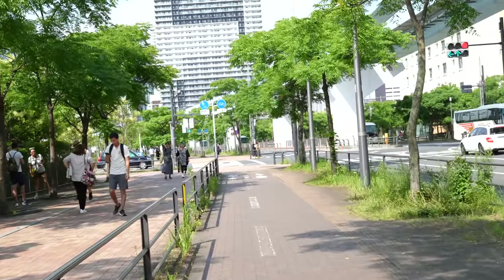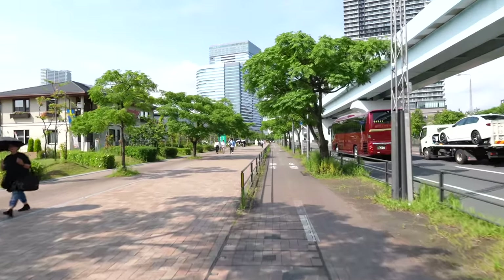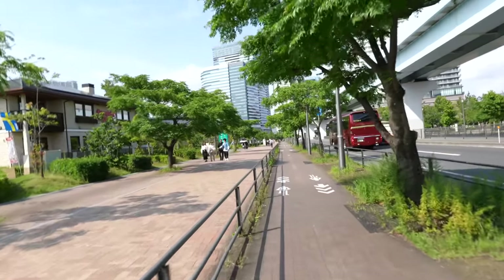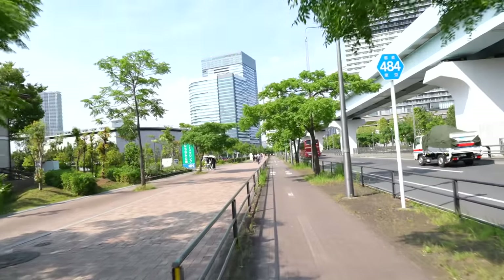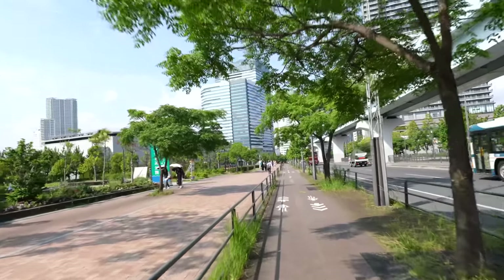I haven't visited the Team Lab yet, but I will in the future and I'll make a video. Seems like many people walk from Toyosu station to Shin Toyosu station for the Team Lab — it's only one station away, so it's walking distance.